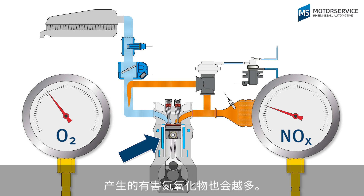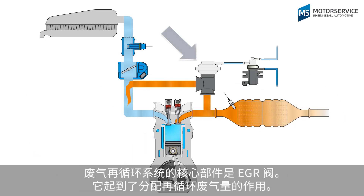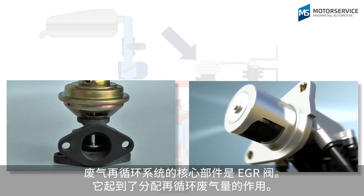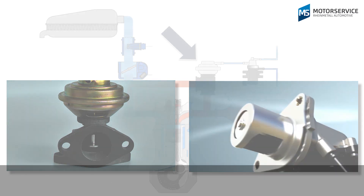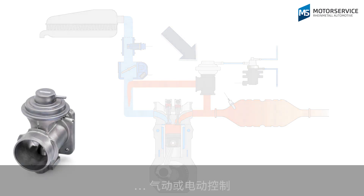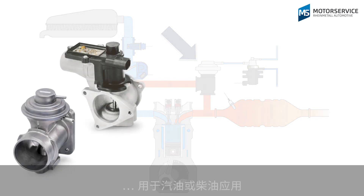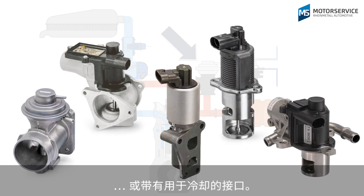In petrol engines, this can also reduce carbon dioxide emissions and fuel consumption. A key component of exhaust gas recirculation is the EGR valve, which meters the quantity of exhaust gas that is returned. EGR valves come in various designs and models — pneumatic or electrical, for petrol or diesel applications, or with connections for cooling.